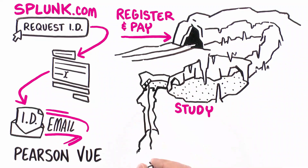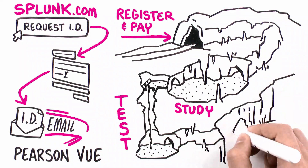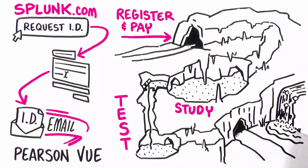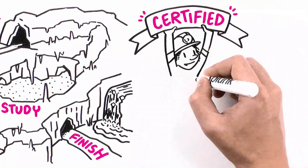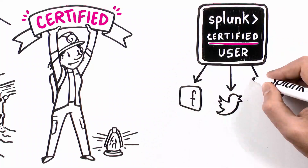Then, once she's educated and eager, Jamie just has to go to a testing center or an online proctored setting and take her exam at the time she registered for. She'll finish, find out if she passed — Jamie knows her Splunk — and receive her very own digital badge to share all over social media.